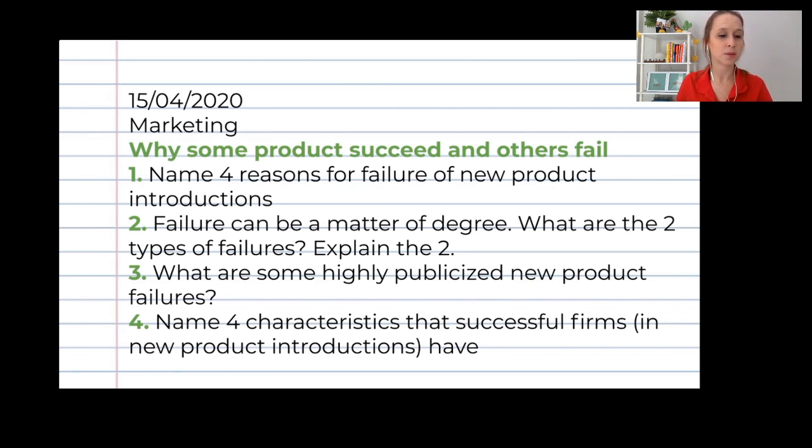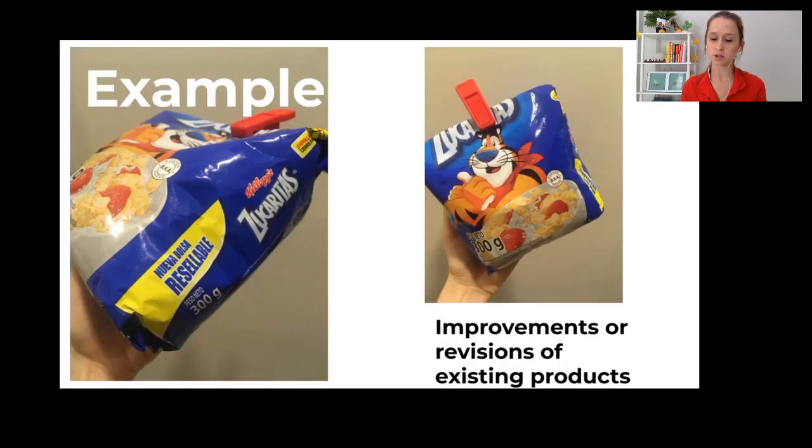Jero asks: when a product says 'new,' which type of category is it? Well, that's what I want you to check. You see the categories explained in the lesson — you have it in the Teams app under Equipos, Marketing, Archivos. You have all six categories well explained. Usually the product gives a hint. For example, the Zucaritas one was an improvement or revision because it says 'Nueva Bolsa Resellable' — that characteristic tells you it belongs to that category.